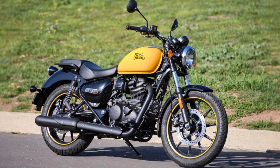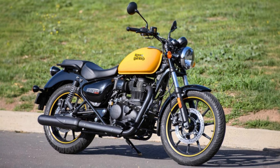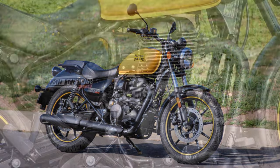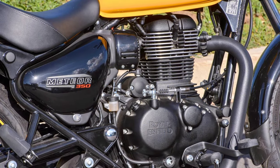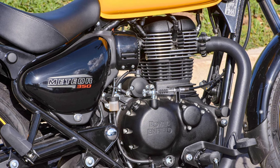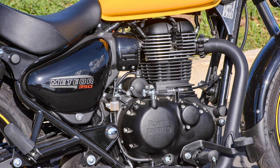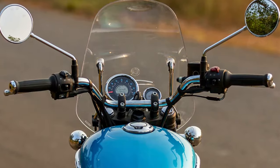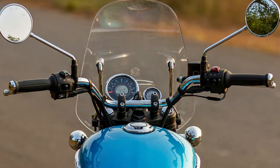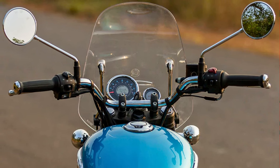Shifting gears is a breeze with its five-speed constant mesh transmission, wet multi-plate clutch, and chain final drive. Size-wise, it's 84 inches long, 33 inches wide, and stands at 44.8 inches tall. The seat sits at a comfy 30 inches, and the wheelbase stretches out to 55 inches, with 6.69-inch ground clearance and a 4-gallon fuel tank. The seat is built for comfort, and it's got an LED lamp with a ring light for top-notch visibility.